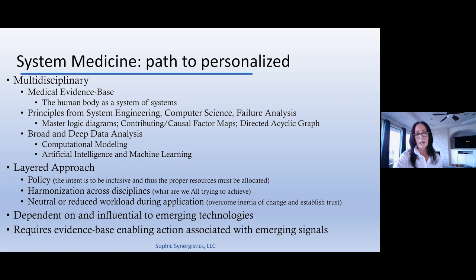Lots of principles for systems engineering, computer science, and even failure analysis are embedded in the concept of systems medicine. So it keeps reiterating a multidisciplinary approach — not just in the medical evidence base, but also in the principles about organizing data, relating data, embedding data. Broad and deep analysis: you're going to have large-scale population information, but going back to the idea of individualized, it has to go very, very deep on that individual. You can't just know what their blood pressure, heart rate, and body temperature were that day — you also need their environmental exposures, lifestyle factors, comorbidities, family history. And of course, genetics and genomics are going to play a role in going even deeper on any given individual.